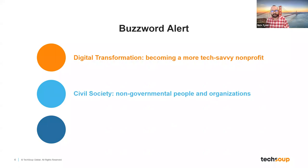The second term I want to highlight is civil society. It's something you might hear in this presentation and in other TechSoup materials. When we talk about civil society, we're talking about non-governmental people and organizations — 501c3s, nonprofits, those of us on this call.